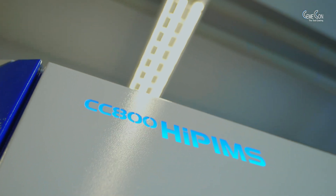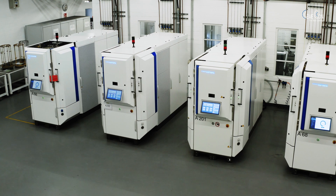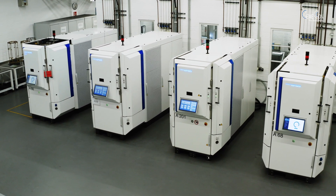The CC800 HYPEMS — the fastest, most flexible and most economical production system on the planet — was born here from three decades of experience.